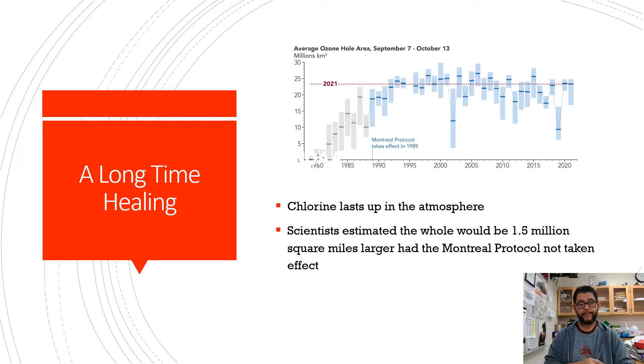Chlorine is lasting up there, but it's taking quite a bit of time. They estimated that the ozone hole would be about 1.5 million square miles larger today had the Montreal Protocol not actually gone into effect.